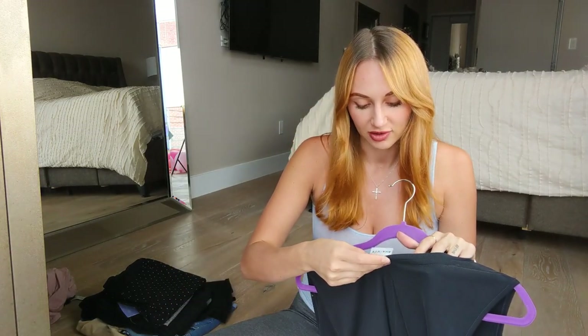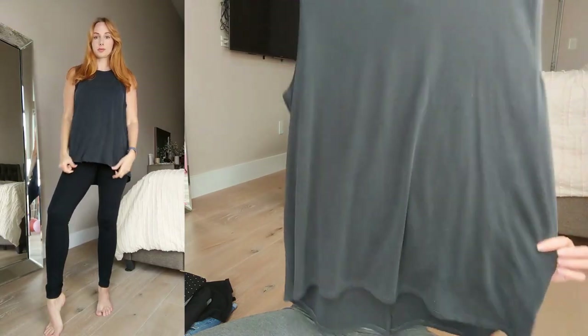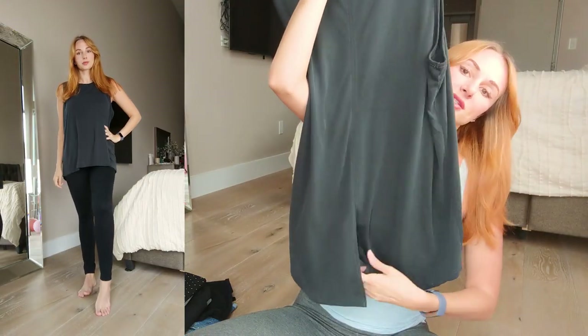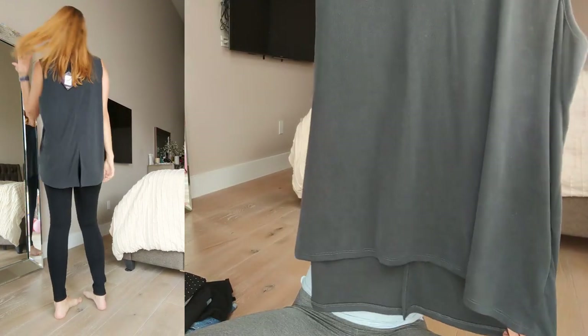I also got another tee from Target which I actually got in the plus size section, because that's where you find looser items. This is from Ava Viv in size 2X. It is just a long, kind of like a tank tee. I like the back — how it kind of V's open. There's a little slit and it's longer in the back and shorter in the front. It's like a deep charcoal color, which I thought is cool. This will be perfect for once I'm quite larger.